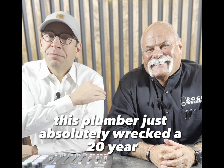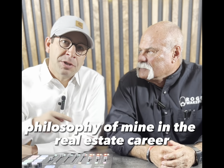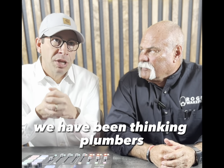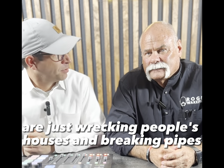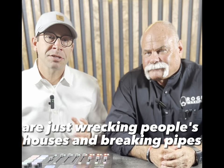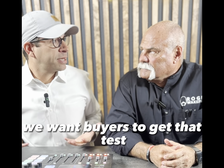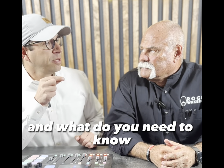This plumber just absolutely wrecked a 20-year philosophy of mine in real estate, and we're going to explain it. We have been thinking plumbers doing a pressure test are just wrecking people's houses and breaking pipes and causing all kinds of problems — but at the same time, when we represent a buyer, we want buyers to get that test. So what the heck are we talking about, and what do you need to know?